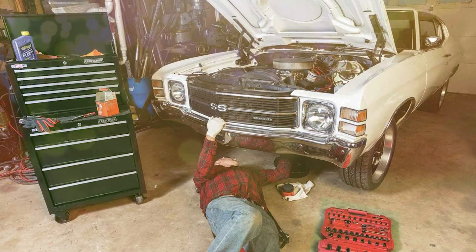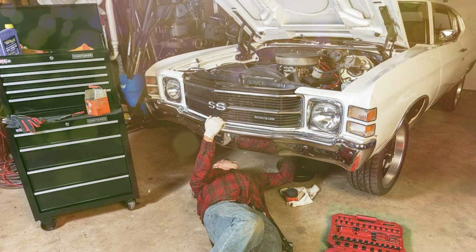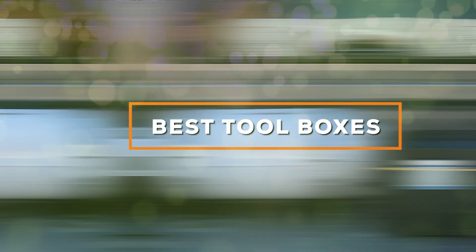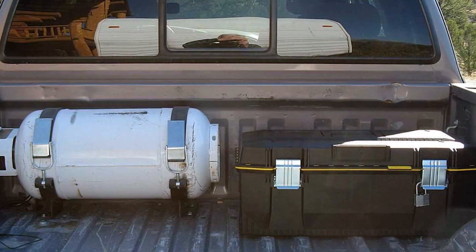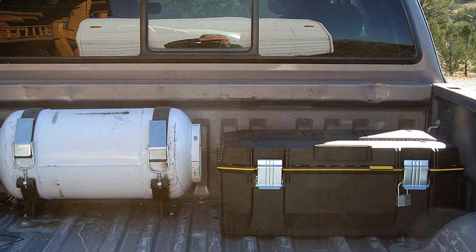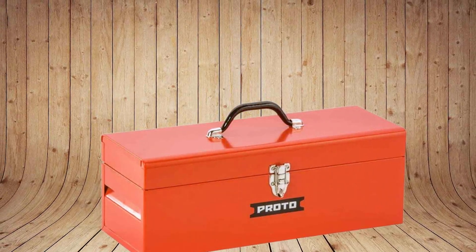Welcome to our channel, where we explore the world of tools and craftsmanship. Today, we're diving into the world of tool storage with a comprehensive review of the best toolboxes on the market. Whether you're a professional tradesperson or a DIY enthusiast, you'll find the perfect toolbox to suit your needs. Join us as we unveil these top contenders that promise to keep your tools organized and accessible. Let's get started.